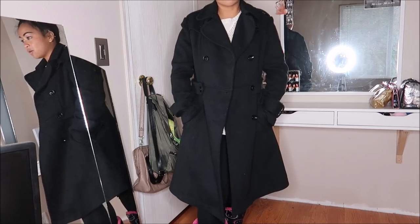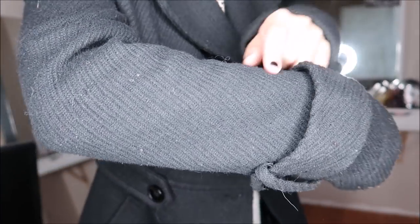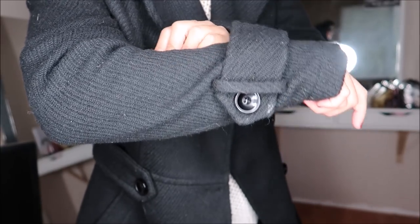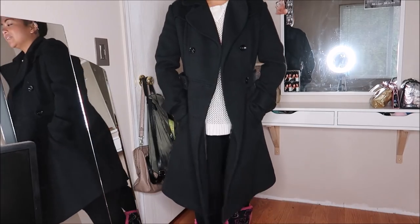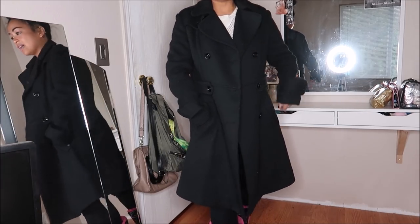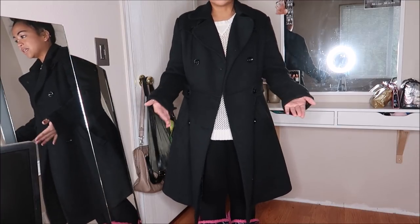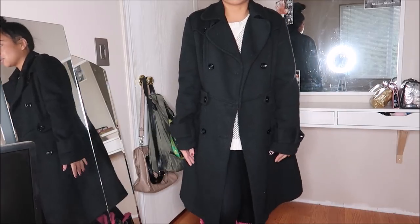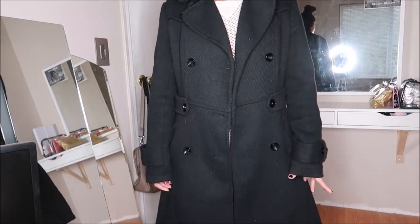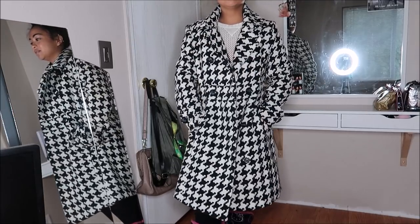I got this pea coat - it's by Romey in a size small. The texture is kind of like a sideways weave. It's just black and it's really really warm. This was going for $3.99, but it was included in the bag sale so I got it for even cheaper.